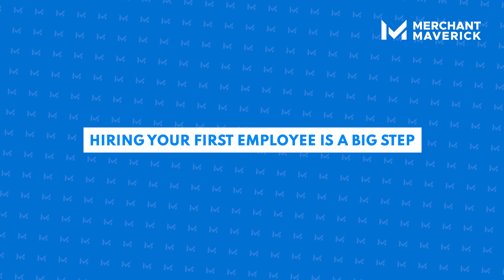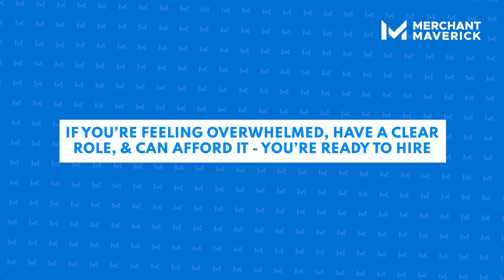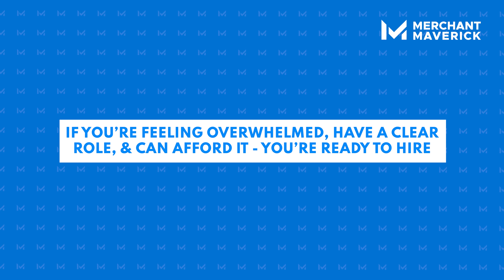Remember, hiring your first employee is a big step, but if you're feeling overwhelmed, have a clear role, and can afford it, you're ready to get one.